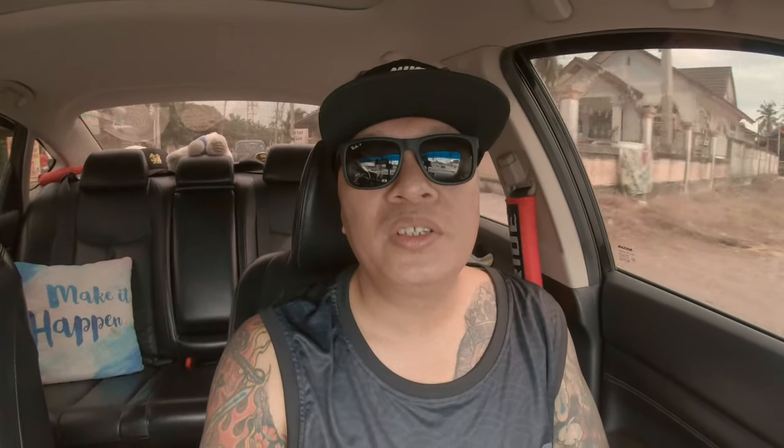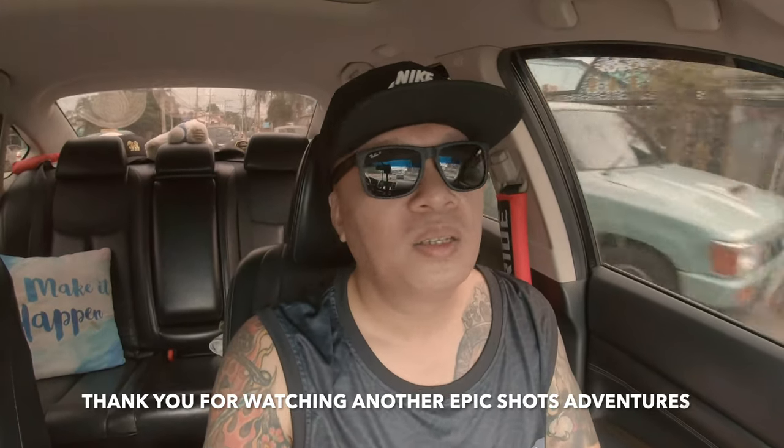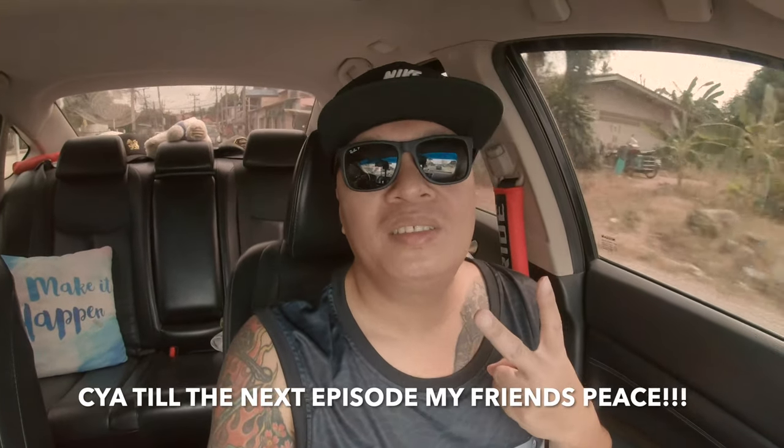Made the t-shirt for Epic Shots — it's pretty comfortable, I like it a lot. Check out the tank top version too, which is great for hot weather. Everything about Pattaya Print Space was excellent. If you guys want to get your own custom shirts, go check them out in Pattaya city. I'm hungry now — going to go eat some Thai food. See you in the next episode, peace!